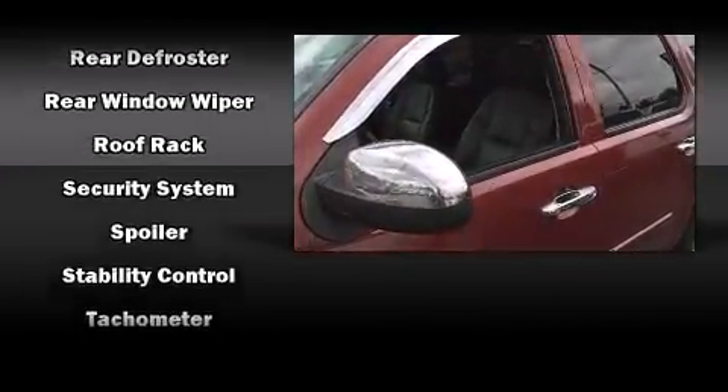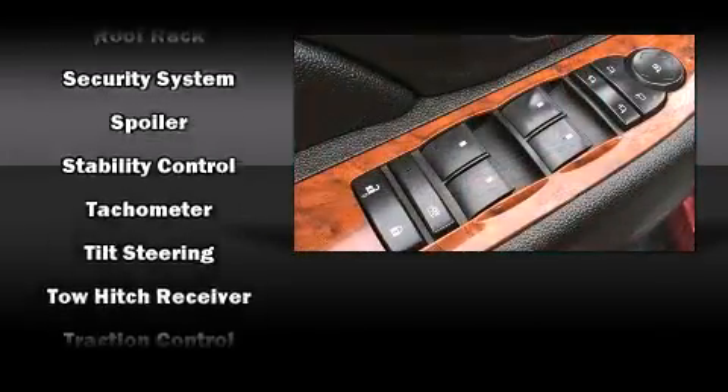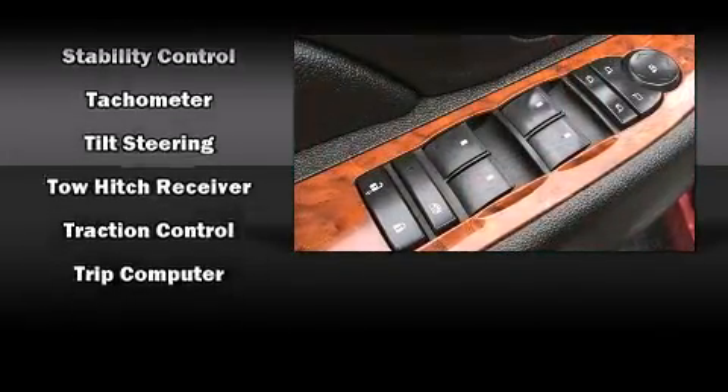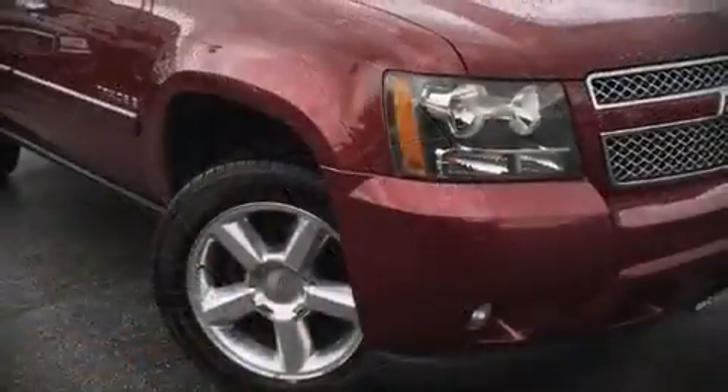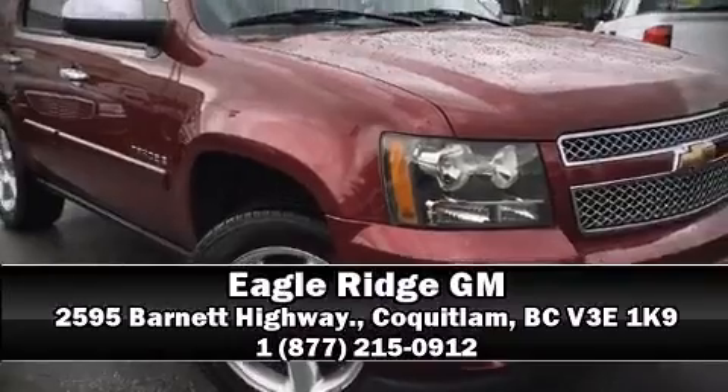and your passengers will experience top-tier protection. This vehicle has achieved certified pre-owned status by passing Chevrolet's rigorous certification process. Please don't hesitate to give us a call.